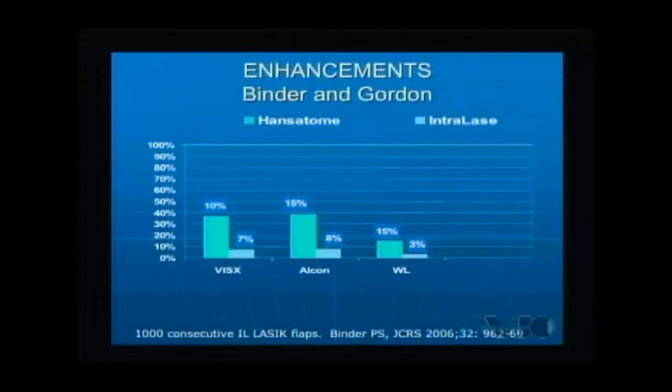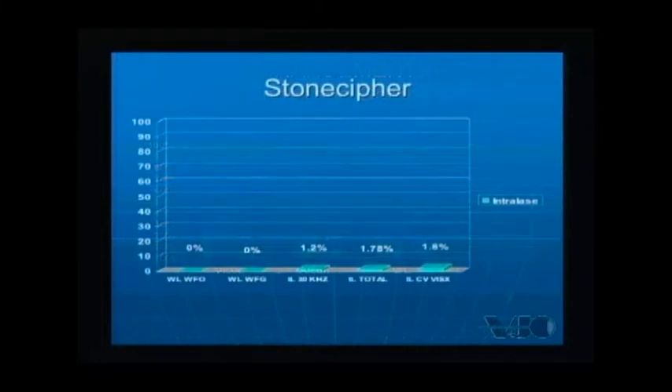Dr. Binder and Gordon published their results with the ViSx, the Alcon, and the Wavelight platforms, and across the board have seen a reduction in enhancement rates from the mechanical keratome to the IntraLase — in this case the handsatome.